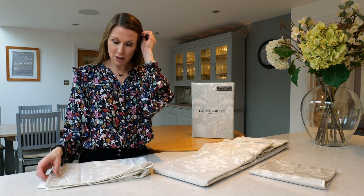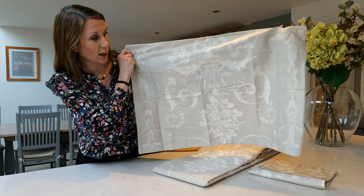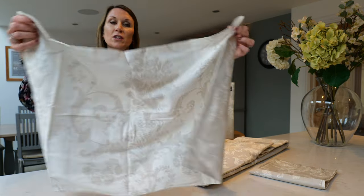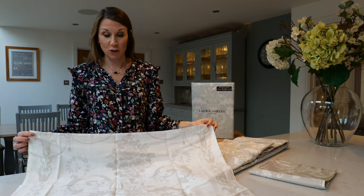The design is printed to mask in this bedding range and this is the dove grey colourway that I'm just showing you here. A really timeless, classic design. On the reverse, the colours are reversed as well so that you can style it two ways for interest.